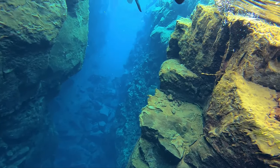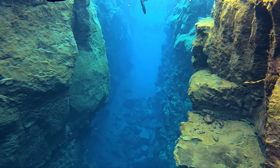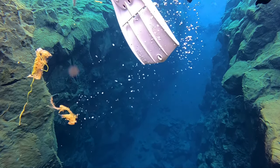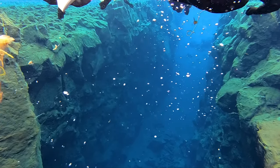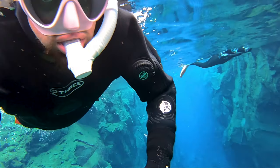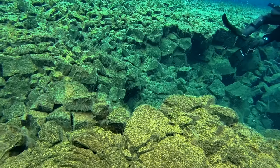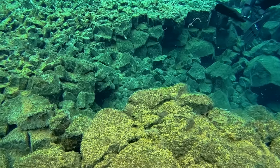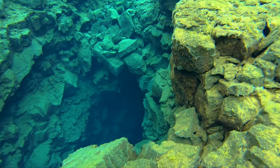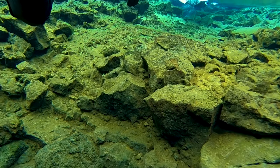This is the exact location where you can see two tectonic plates side by side. The ground is unstable here — the plates are moving at least 2 to 3 cm apart every year.